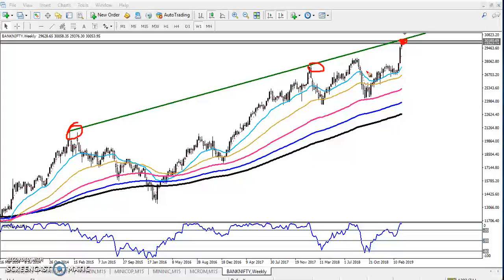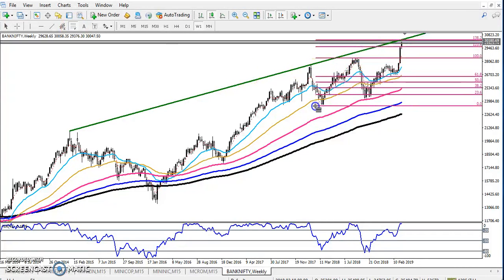If you use the Fibonacci extension here — let me show you — by connecting the wave, you can see this is the 138% extension of Fibonacci. Here is the A point, this is the B point, and this is the retracement C point. This represents the impulsive wave, corrective wave, and impulsive wave. The impulsive wave is showing around 138%, which is a strong resistance.